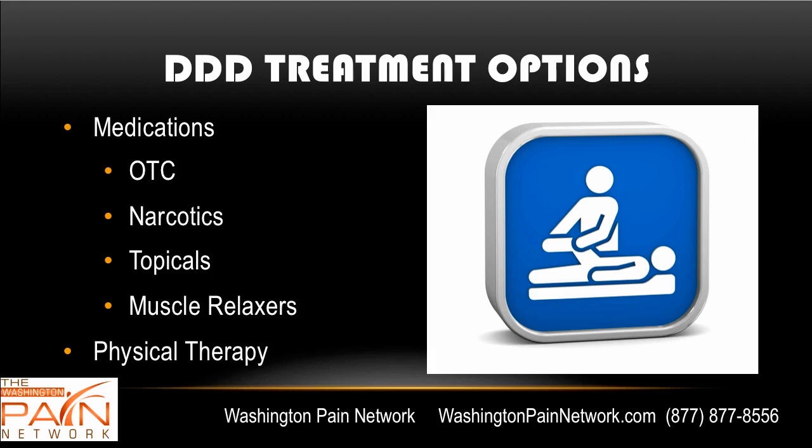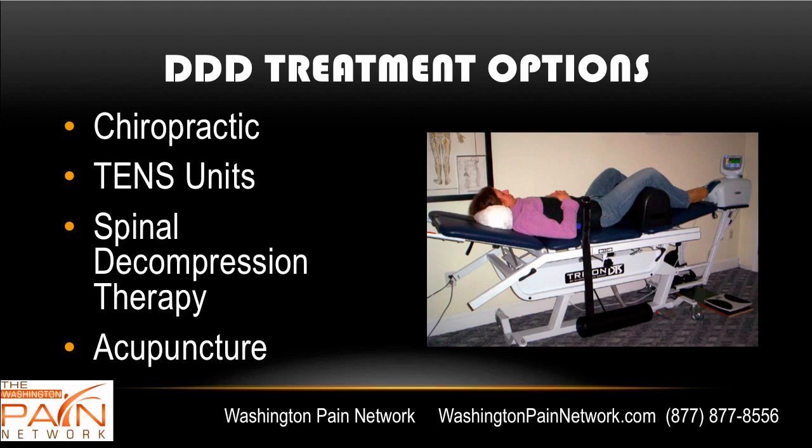Physical therapy can also be extremely helpful. Chiropractic treatment has been shown to be beneficial. TENS units, which are about the size of an iPod, have wires coming off that end in foam pads. These can be placed on the back and put slight electrical impulses through the skin to help change the way the brain perceives pain signals. Spinal decompression therapy involves computerized intermittent traction that can help provide negative pressure in the disc, increasing blood flow and nutrients coming in to help heal the disc. This can be extremely helpful.